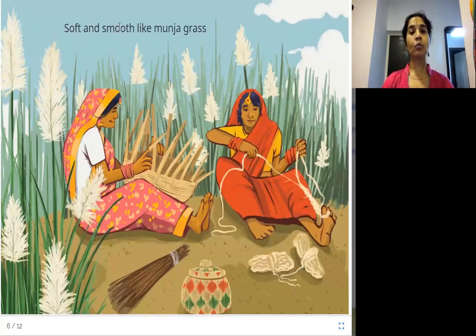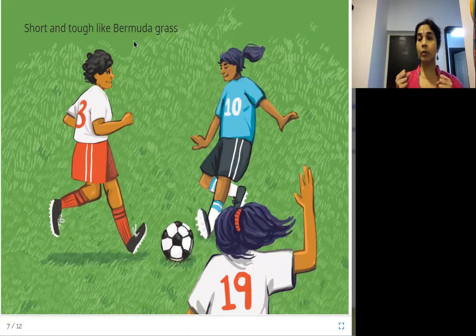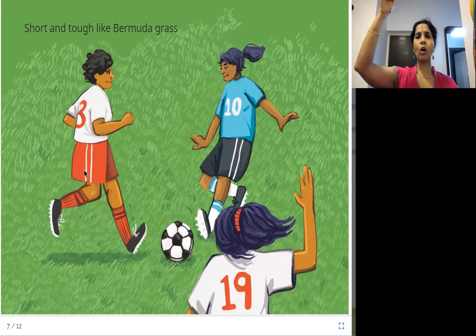Soft and smooth like munja grass — with munja grass, you can weave baskets and it's so soft. Short and tough like Bermuda grass. Bermuda grass is so tough that it is used in playgrounds, like on a football ground, so that it is not destroyed easily. It is also short — not really long or tall.